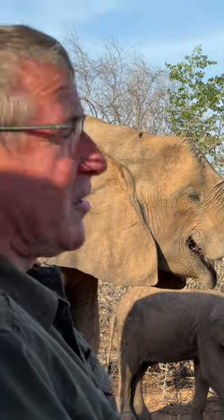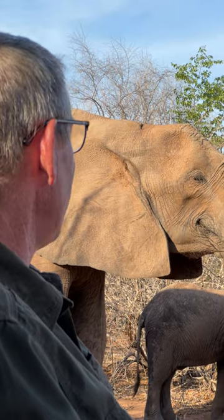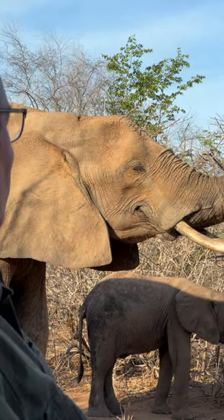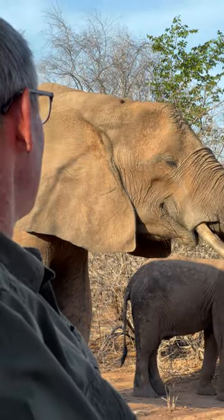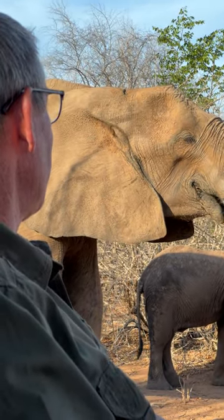Look at this incredible elephant cow. She's literally three yards away from me, completely relaxed. And look at how prehensile that trunk is. She's using the fingers at the end of the trunk, just breaking off those sticks.